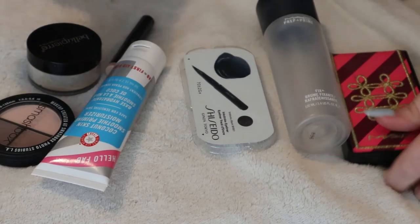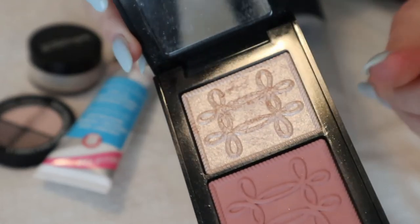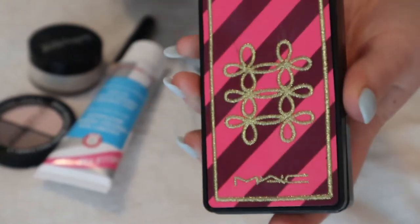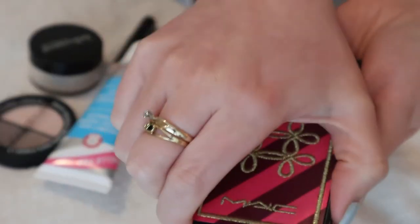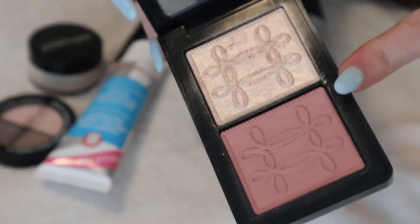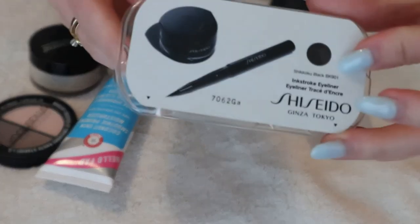I have my MAC Nutcracker Sweet Peach Base Compact — one of my favorite highlighters ever, called Tutu, with a blush called At Dusk. This was from the 2015 holiday collection. I've been using it through fall and winter and have gotten a lot of use out of it, but it's not a spring/summer blush to me, so I'll put this back in my collection.